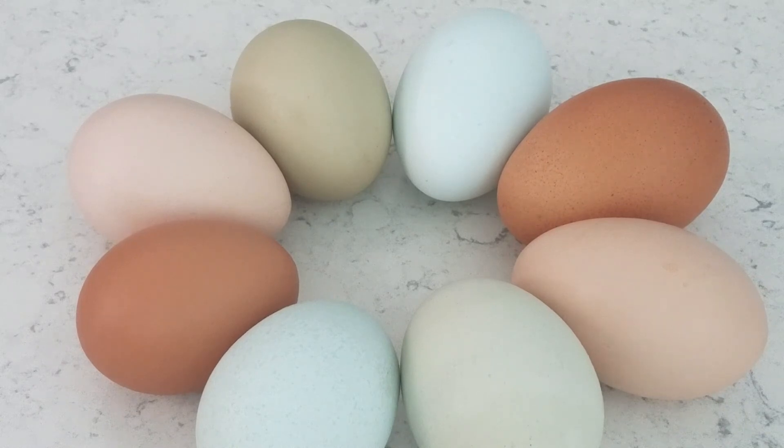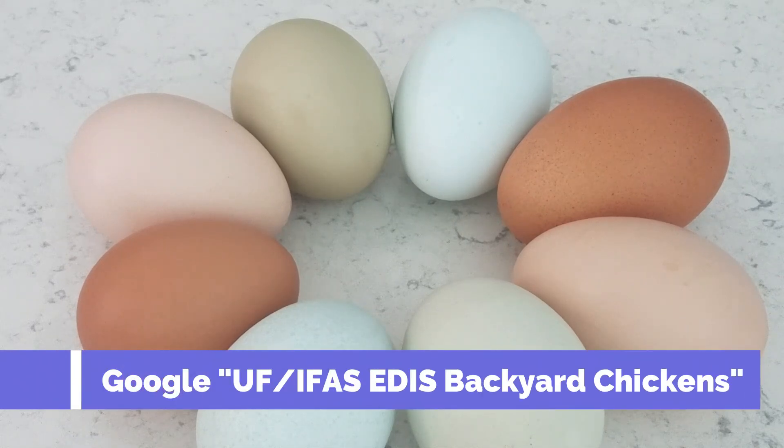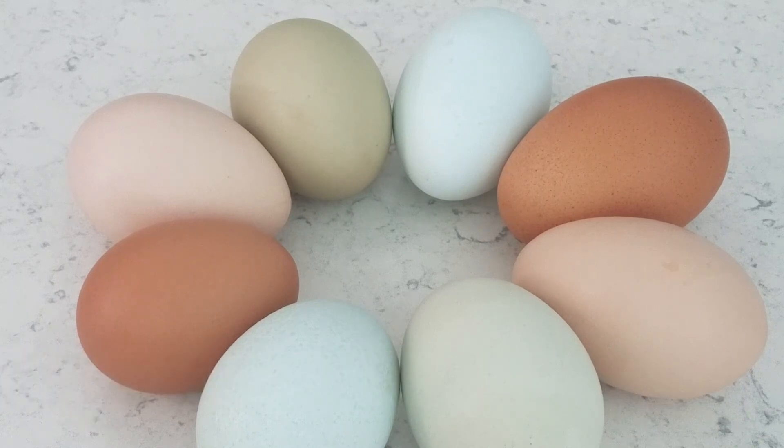If you're interested in learning more about raising backyard chickens for eggs or small poultry flocks, check out the links in this video. Hope you have a great day — thanks so much!